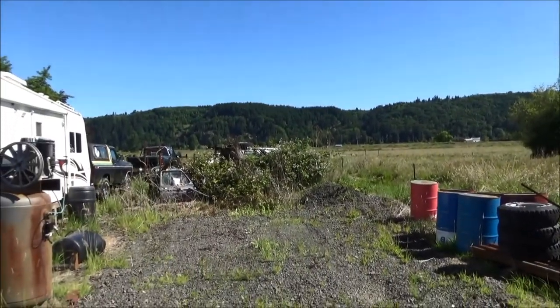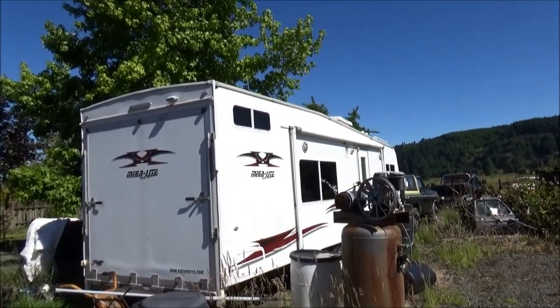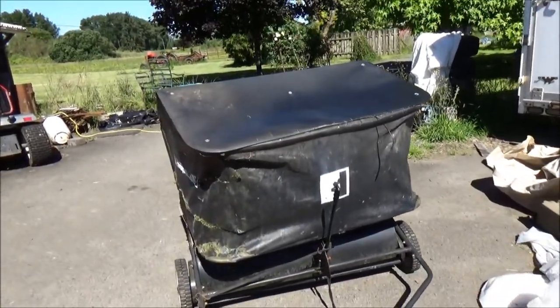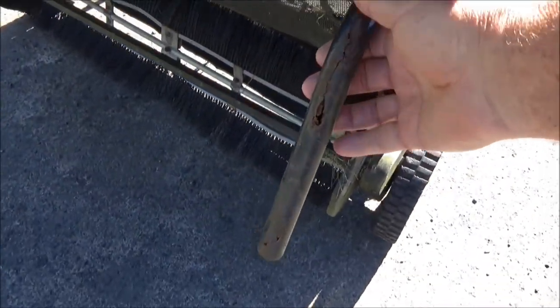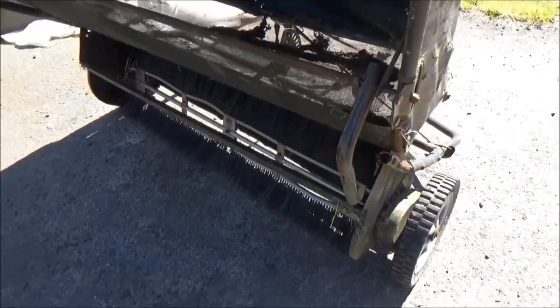More blackberries. The trailer my son's trying to fix up — putting in a new floor. The poor old lawn sweeper, it's got many years on it. I've fixed it many times. It's so rusted it's just not worth fixing anymore.